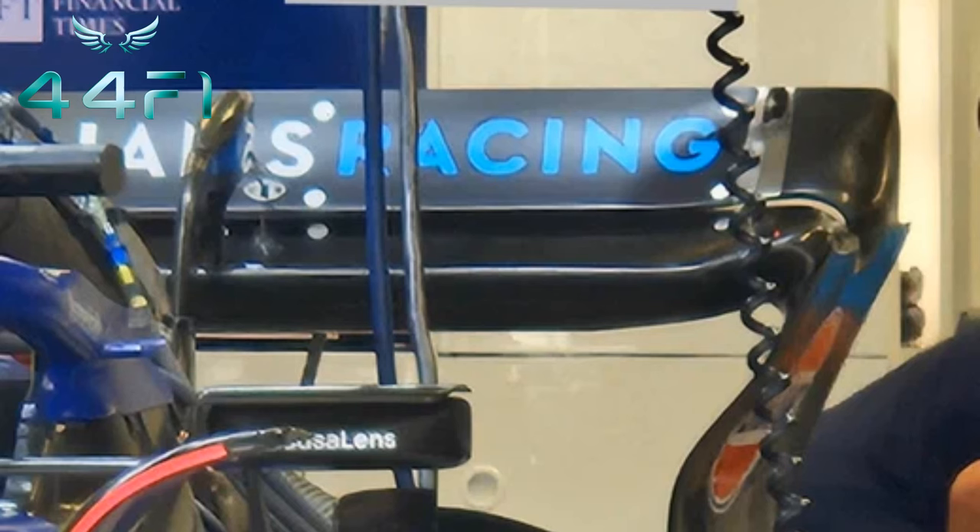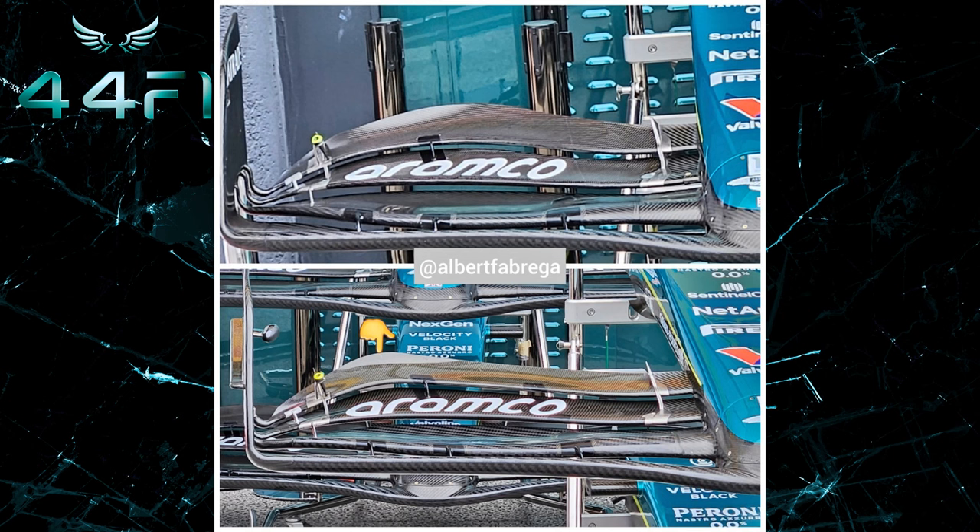All wings are set with a medium to high downforce configuration. We also have the front wing of Aston Martin, which comes with two different setups.